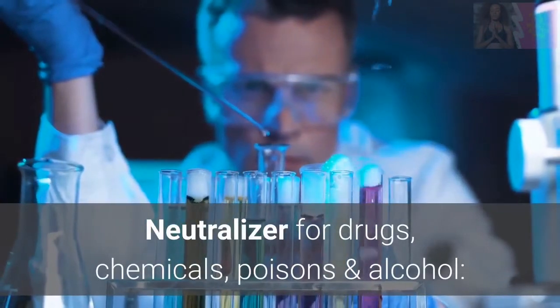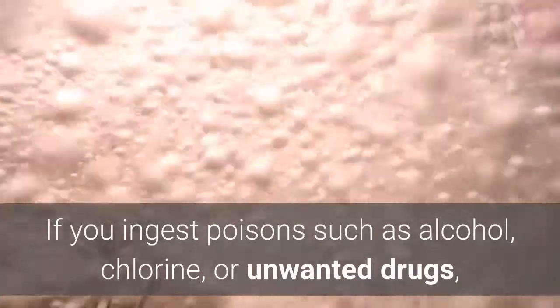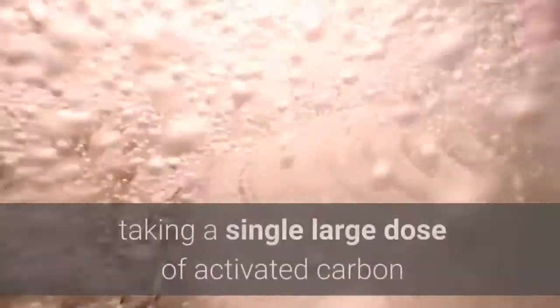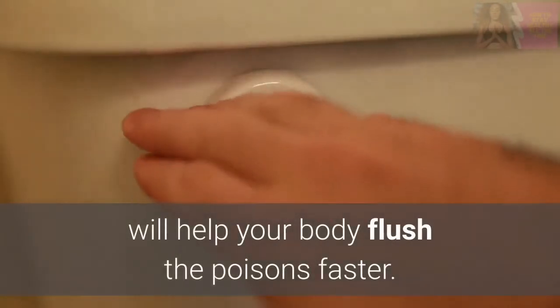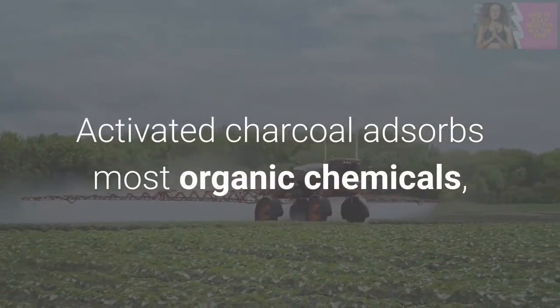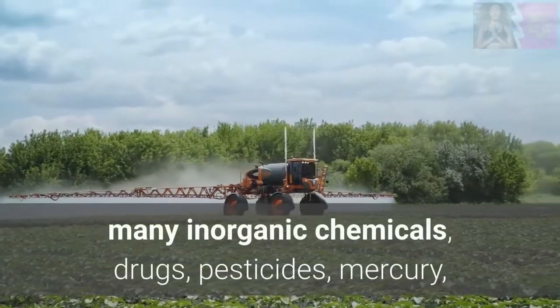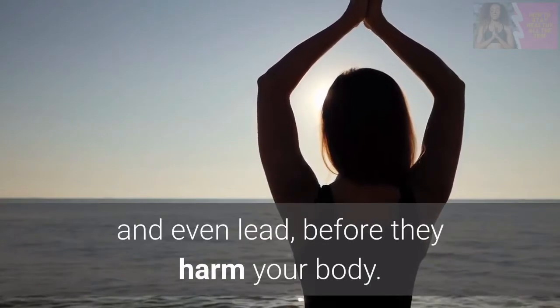Neutralizer for drugs, chemicals, poisons, and alcohol: If you ingest poisons such as alcohol, chlorine, or unwanted drugs, taking a single large dose of activated carbon will help your body flush the poisons faster. Activated charcoal adsorbs most organic chemicals, many inorganic chemicals, drugs, pesticides, mercury, and even lead, before they harm your body.